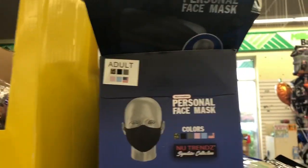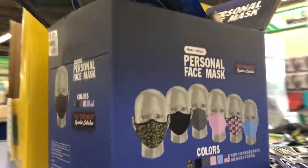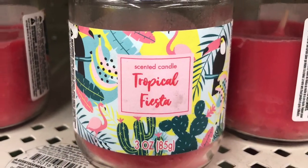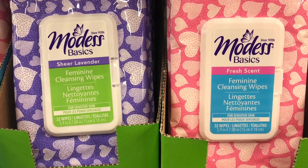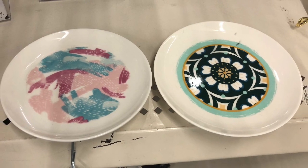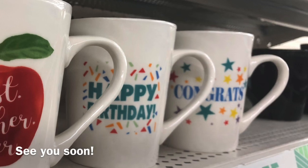Those face masks are firmly here. They say adult personal face masks — these are the different colors they're supposed to come in. When I just looked through this bunch, these were all black. I'm going to see if I can find any others. They're by New Trends Signature Collection.